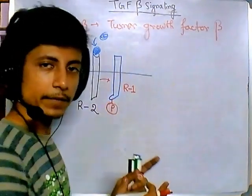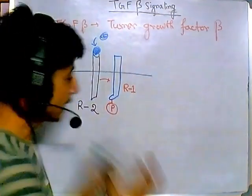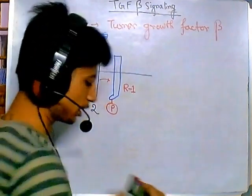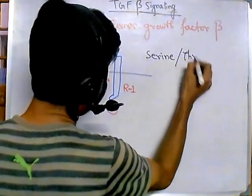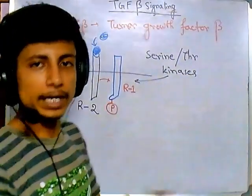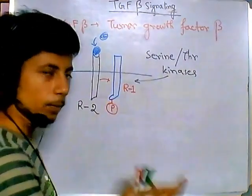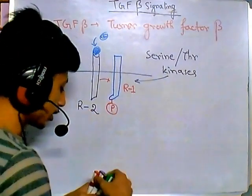Both Type 1 and Type 2 receptors are serine/threonine kinases. Being kinases means they have phosphorylating activity — they activate many proteins inside the cell by phosphorylating them. So Type 2 activates Type 1 by phosphorylating it, and once Type 1 is activated, it acts on proteins inside the cell.